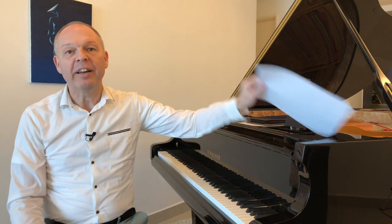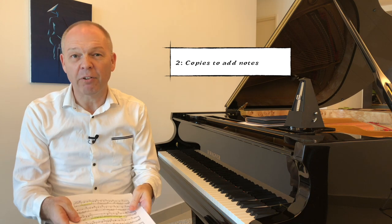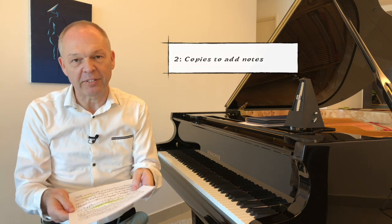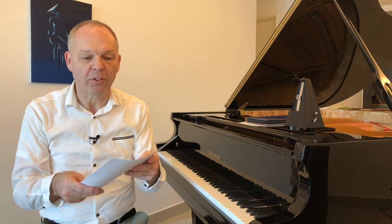We also really need to have copies of the score, so we can make our notes — whether it be our fingerings, whether it be notes to ourselves about things we need to improve or think about. This is really useful because otherwise you end up needing to damage the expensive books that you've bought.